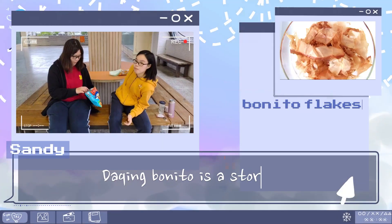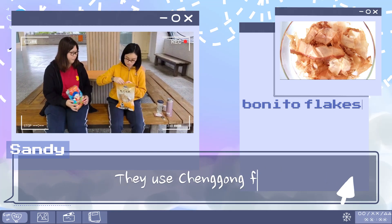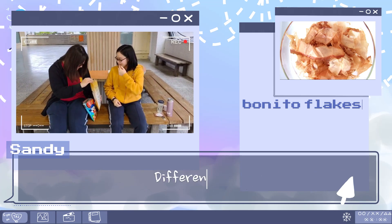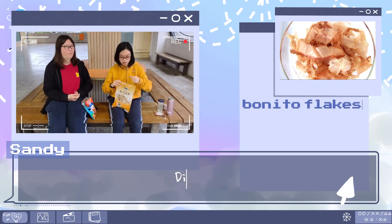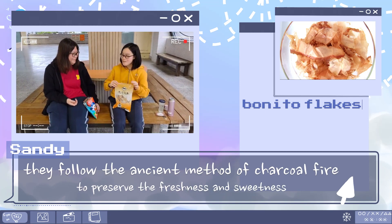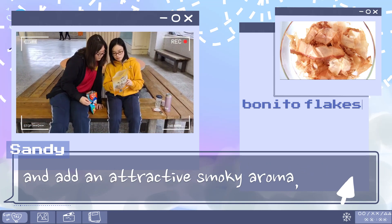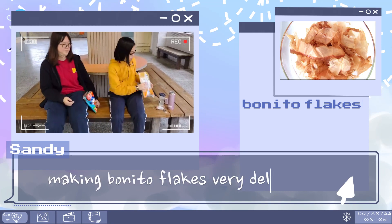Now for the bonito flakes. This is a store located in Chenggong. They use Chenggong's fresh tuna and bonito meat, thinly sliced and dried. Different from electric oven steaming, it follows the ancient method of charcoal fire to preserve the freshness and sweetness of the fish itself, and adds an attractive smoky aroma, making the bonito flakes very delicious.